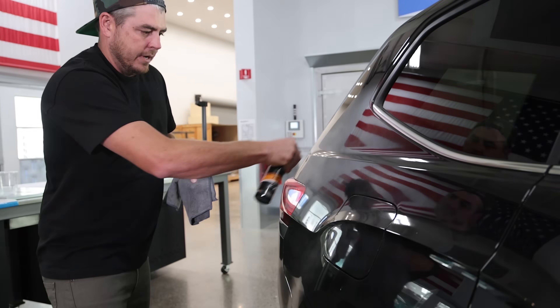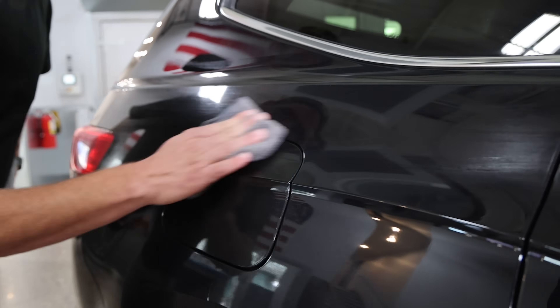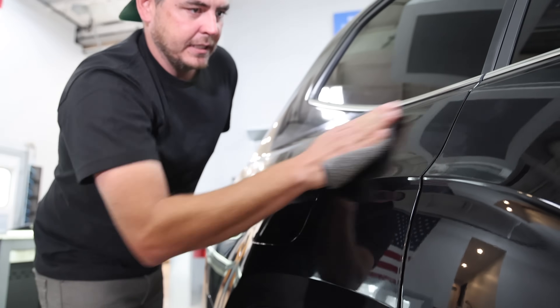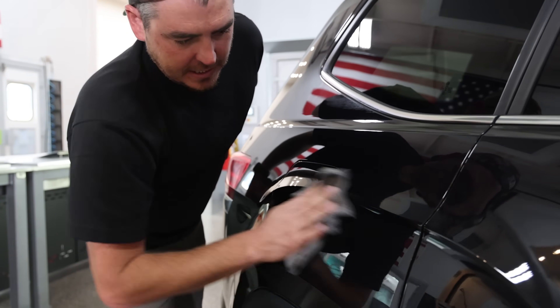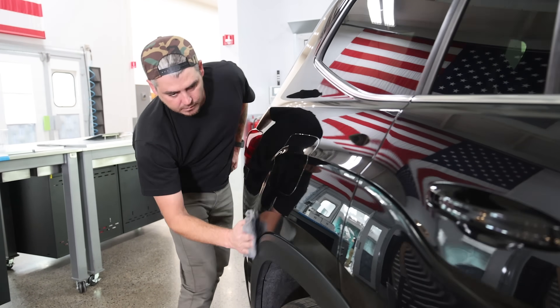One of the coolest things about Rapid Ceramic is its application process — it is so absolutely easy to install. It's literally: spray the panel, buff it in, flip your towel, buff it off. So easy, very fast to do, and it gives incredible results. The depth of shine and gloss enhancement from this product — if you haven't seen my review video, I'll link that down in the description so you can check it out, because you can visibly see the gloss enhancement from this product.